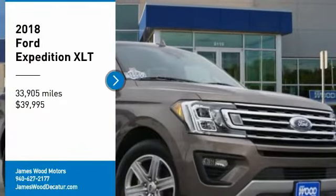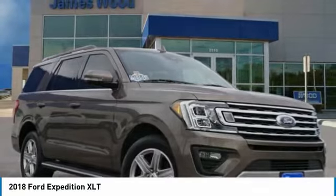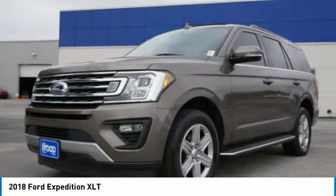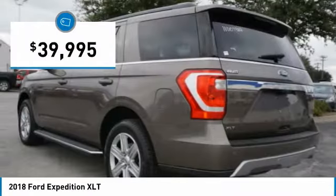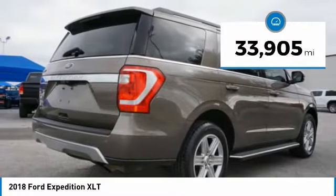Stop by and take a look at the 2018 Expedition. Powerful, controlled, resourceful — the Expedition is priced below $40,000. This vehicle has less than 35,000 miles.